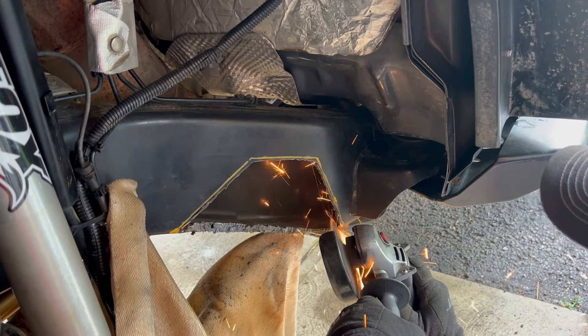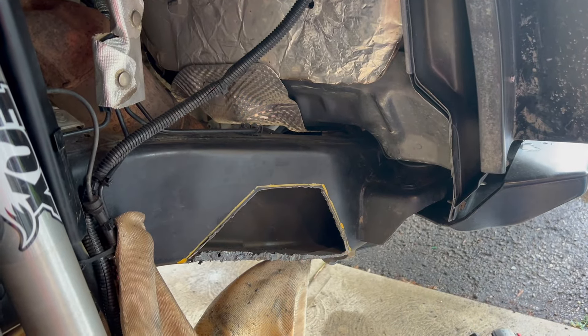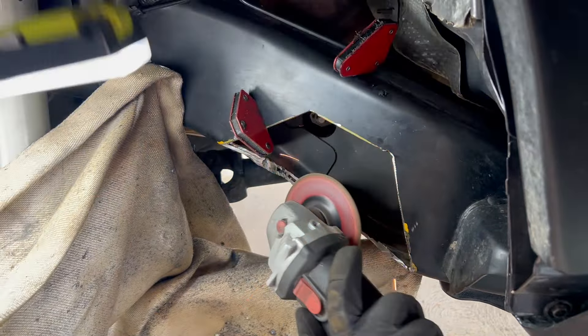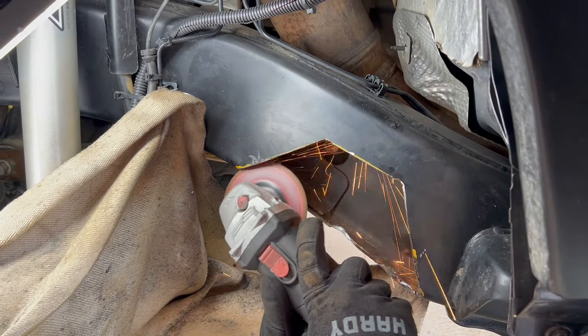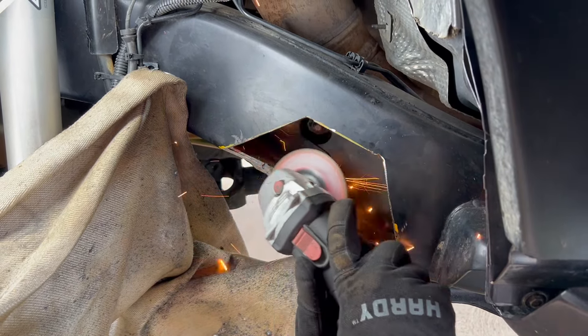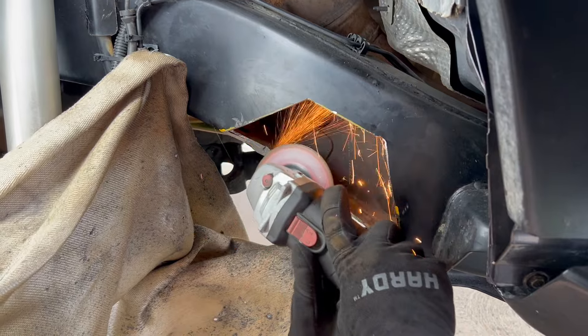We ended up spending a bunch of time with a flap disc and a cut-off wheel, and that was only because I didn't want to get right up on top of that line for my first time using a plasma cutter on a real project. It actually ended up taking us a few hours to get this thing as right as we could get it — three of us trading off using the grinder until we got the fit we really needed for the patch panel.